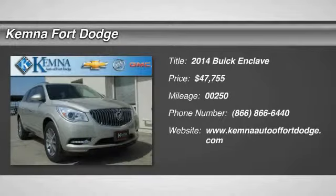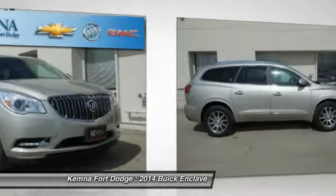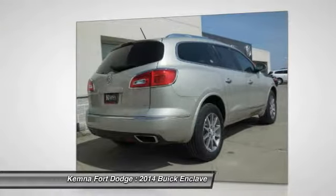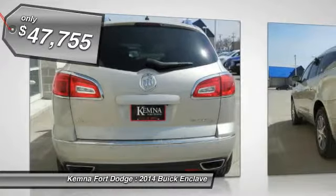The 2014 Enclave. The Enclave offers three rows of seats, standard, with seating for up to eight passengers. Not only is it roomy and stylish, but Buick really did its homework on this vehicle. They did not cut any corners and it is priced below $50,000.